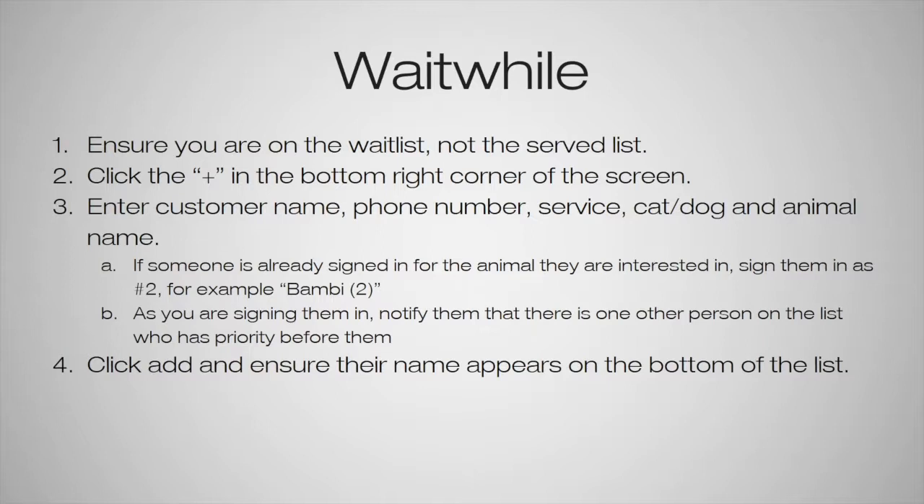As soon as the first person decides whether or not they're going to take the animal, we will go and find the second person to notify them so they can switch animals or come back another day without waiting an extended period of time. Always click add and wait a second to ensure their name appears on the bottom of the list. Once their name appears, they will receive a text message that they are in line. When it is their turn, they'll receive a second text saying 'woohoo, it's your turn' and to return to the front desk within five minutes.